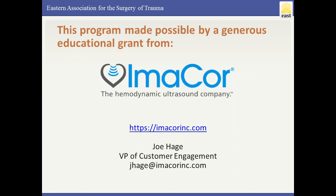I'd like to thank and acknowledge IMACOR. Both the TraumaCast and this webinar were made possible by a generous educational grant from IMACOR. They are the makers of the HTEE probe. We had full control over the content, and IMACOR was gracious enough to let us run wild with our opinions about ultrasound. A big thanks to IMACOR.